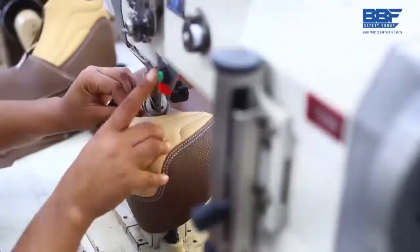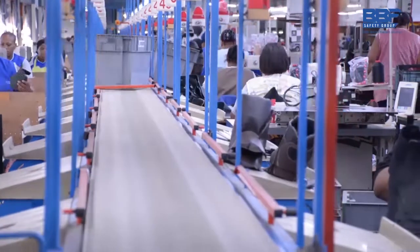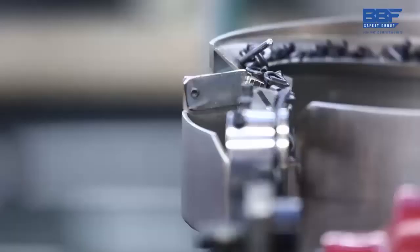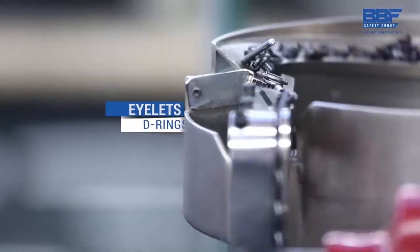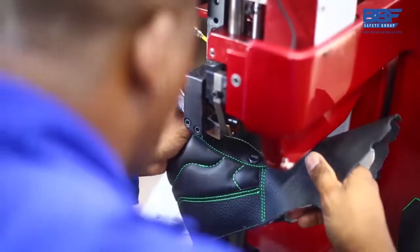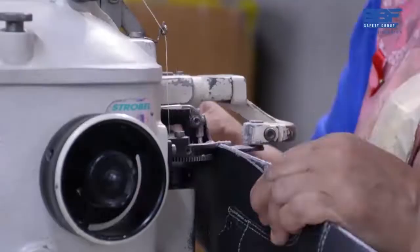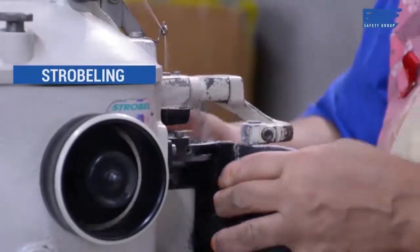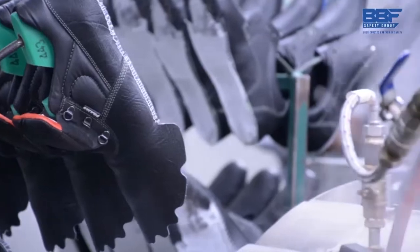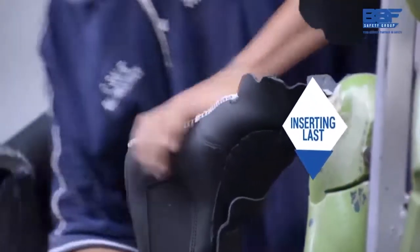Upper closing is where the shoe now starts to take shape. The eyelets and D-rings for the laces are punched through the leather. Back part molding follows to shape the heel of the upper. Then an insole board strobeling is constructed from a thin material that acts like a sock liner stitched around the perimeter of the boot. A last is inserted to further shape the shoe.